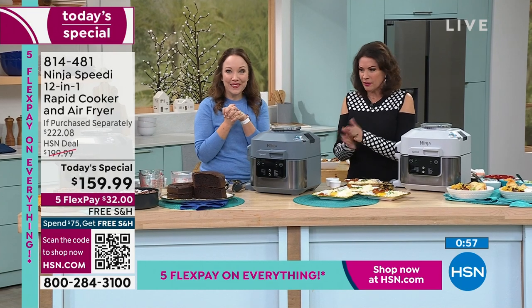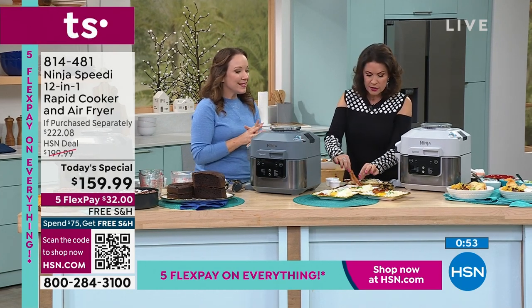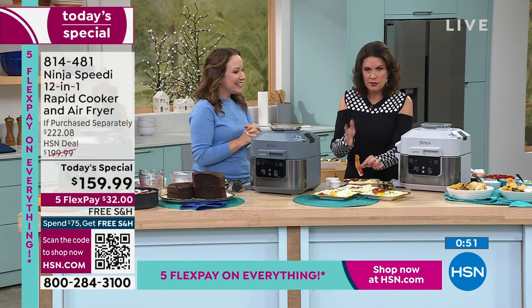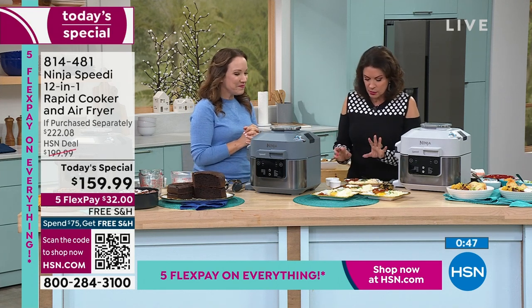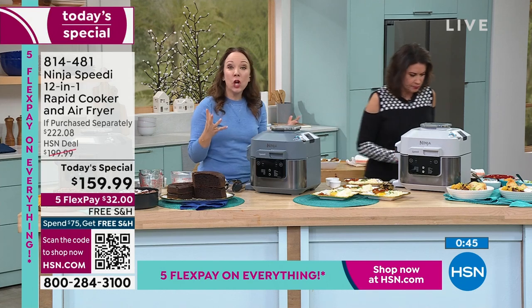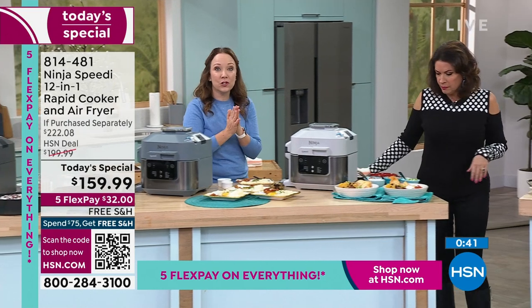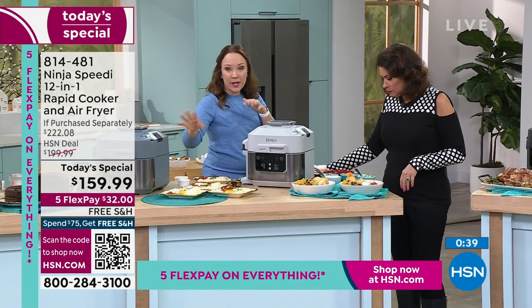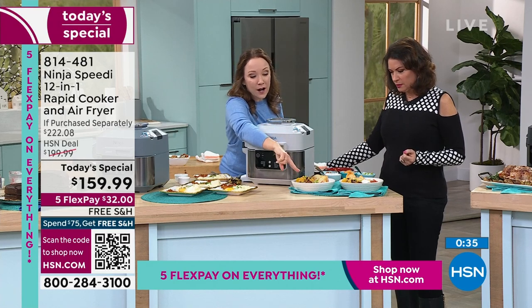We also did eggs, grits, and bacon all in one pot — crispy, delicious bacon from the air fry function. With air frying, you don't even need to blot it; the nature of air frying is so different from traditional frying. That bacon is perfectly cooked, all done in one pot. On your stovetop you'd need one pot for the grits, a sauté pan for the eggs, and one for the bacon.